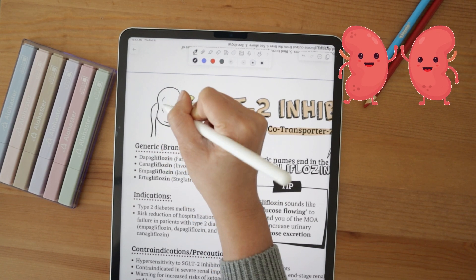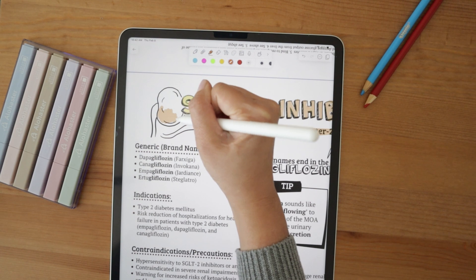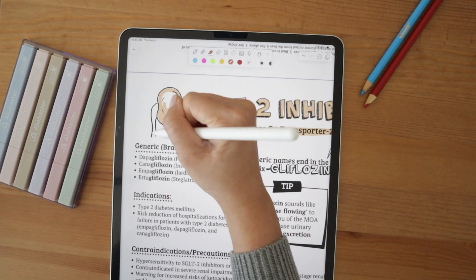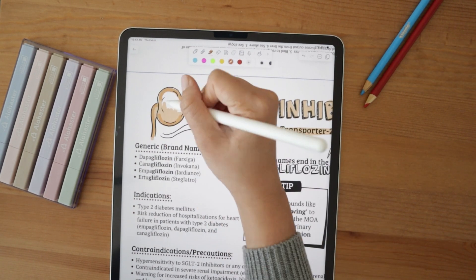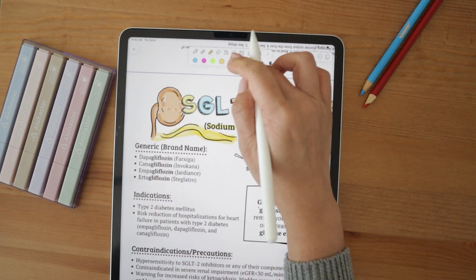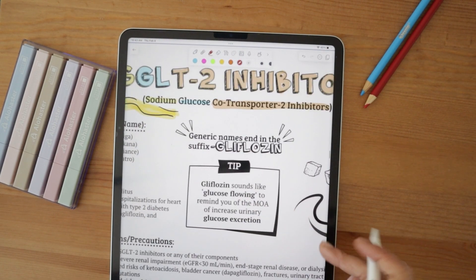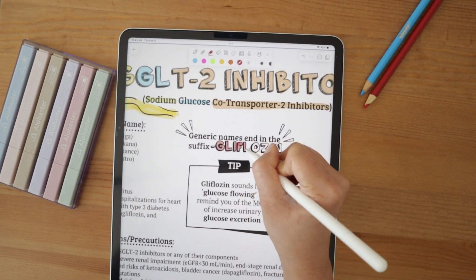As our kidneys filter our blood, they also reabsorb glucose through the help of this protein. SGLT2 inhibitor drugs block this process, leading to increased glucose excretion in the urine — similar to how diuretics lead to increased water excretion. These drugs are glucosuric, so that increases glucose excretion in the urine.